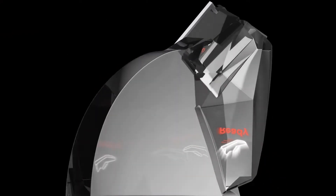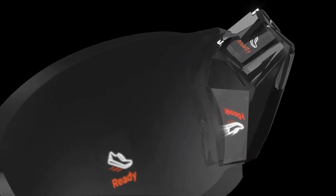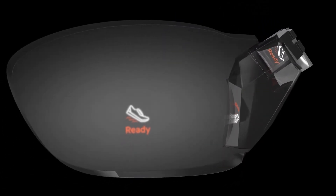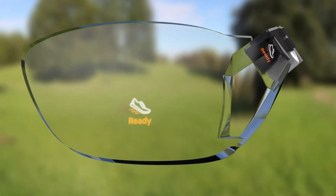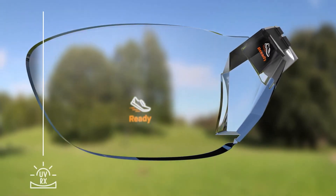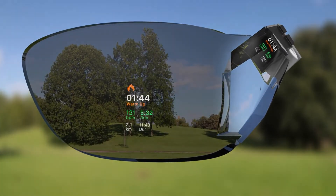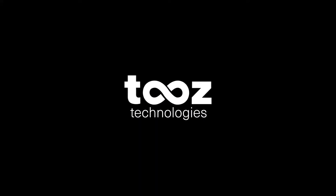Once connected, a wide variety of notifications can be displayed on the glasses, including weather, navigation, calls, messaging, voice assistant, music playback, and much more. Suitable for all-day use, the glasses are energy efficient and lightweight, and are designed with FDA-approved polycarbonate material.